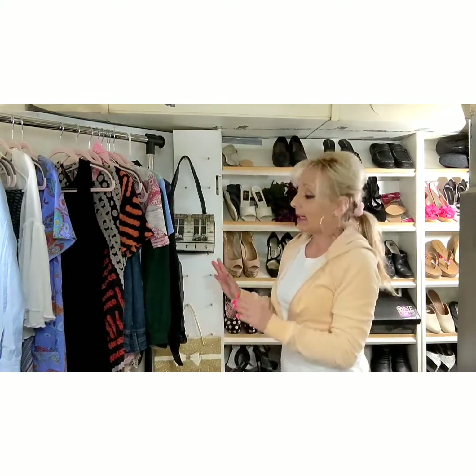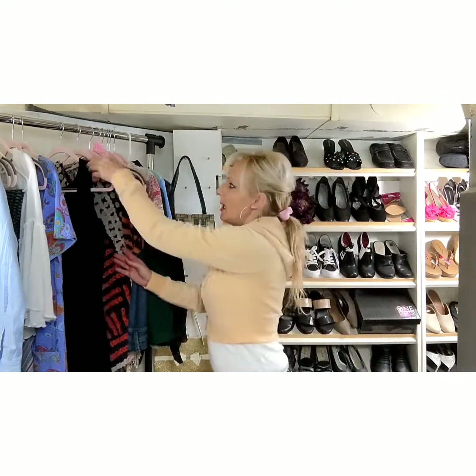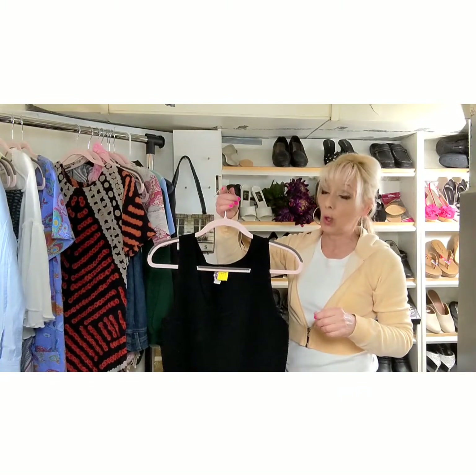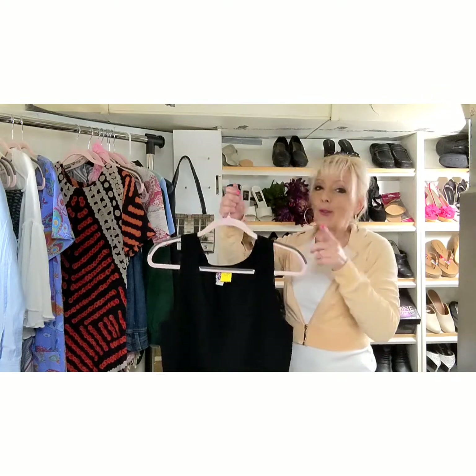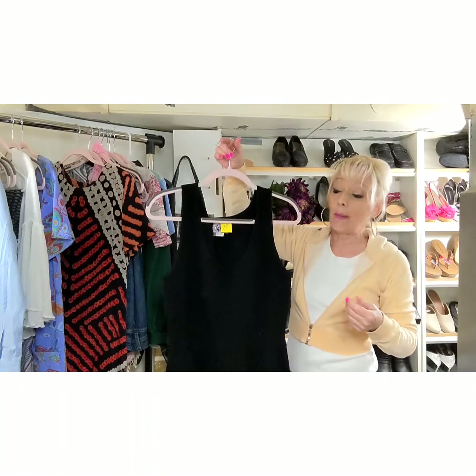Some brands sell easier on Poshmark and some sell easier on eBay. I list everything on eBay, then I kind of select what I list on Posh — you don't want stuff to sit over there forever and not sell. But sharing every day, or a couple of times a day, your fingers get tired. You want to make sure that what you've got in there is worth it. I don't know exactly how many I have over there, but a few hundred.